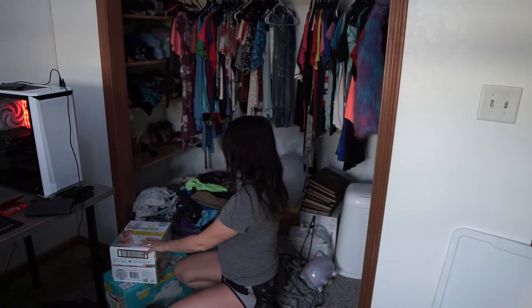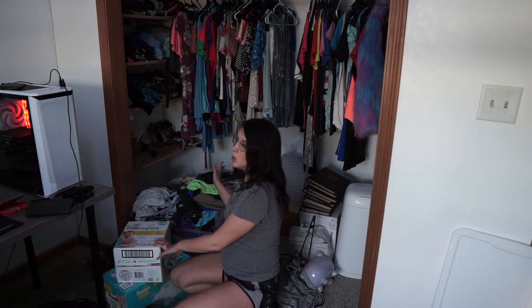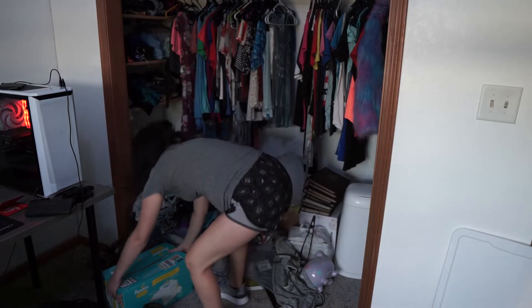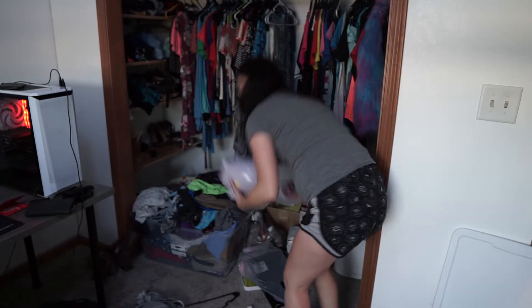A lot of this stuff right here is baby and maternity stuff, so I'm actually going to move it to this corner right behind the camera just to get it out of the way. Then I'm going to go through this tote of maternity clothes and clothes that I've just been washing — a lot of them are summer clothes. I'll pull them all out, pack my summer clothes into this tote, and then a lot of this will be taken care of and I can move everything back into the closet.